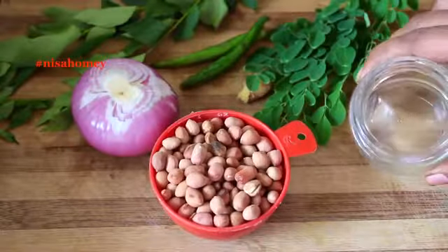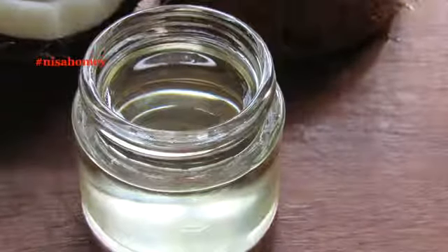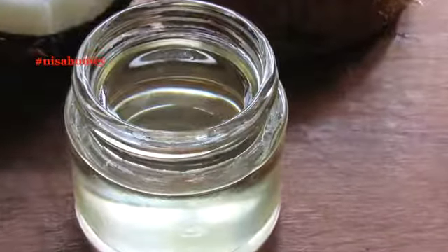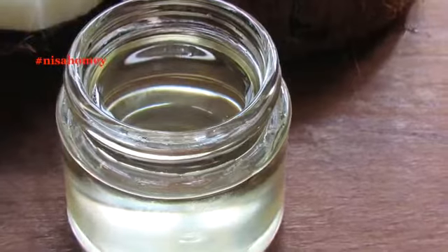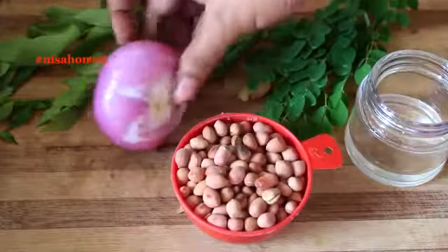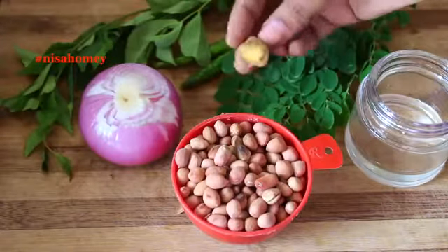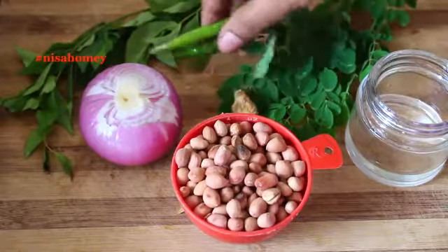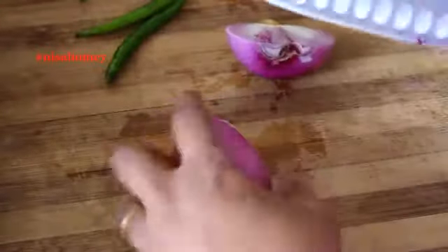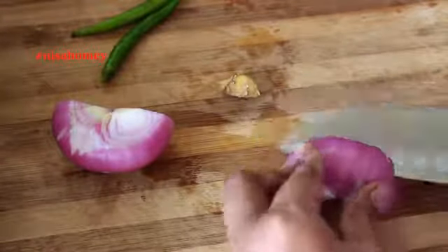Back to the recipe: I have about two to three sprigs of fresh moringa leaves, about half a cup of roasted peanuts, some cold-pressed coconut oil — links to my coconut oil video are provided below — one medium onion, three sprigs of curry leaves, a quarter-inch of ginger, and two green chilies that you can increase or decrease according to your taste.